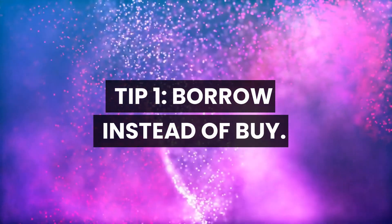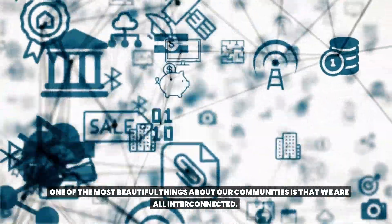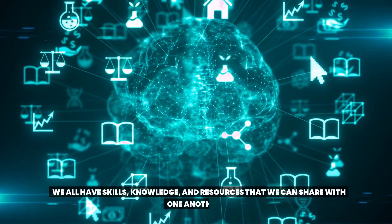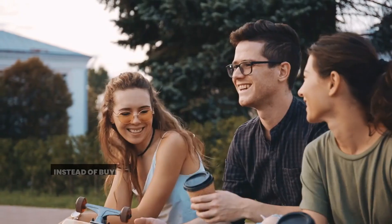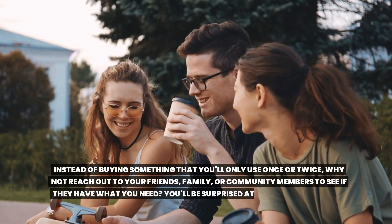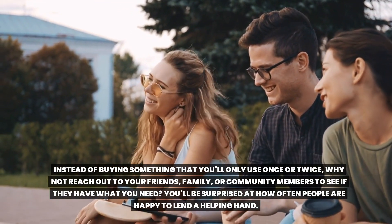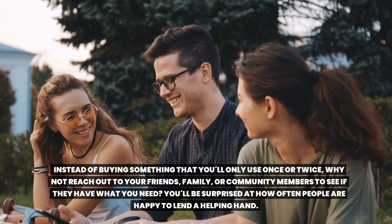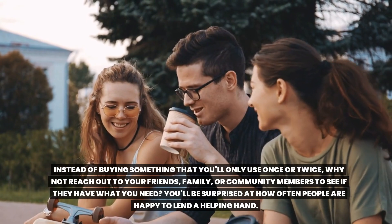Tip 1: Borrow instead of buy. One of the most beautiful things about our communities is that we are all interconnected. We all have skills, knowledge, and resources that we can share with one another. And this is where borrowing comes in. Instead of buying something that you'll only use once or twice, why not reach out to your friends, family, or community members to see if they have what you need? You'll be surprised at how often people are happy to lend a helping hand.